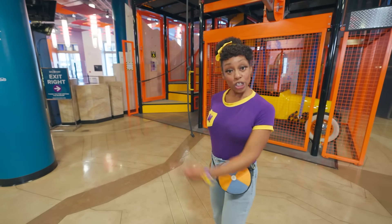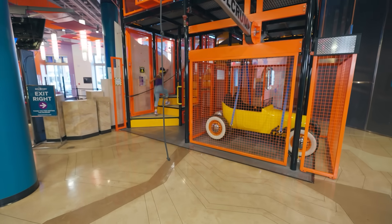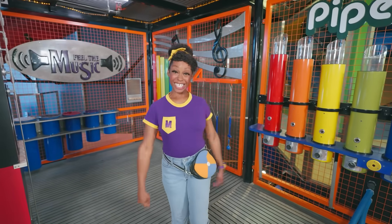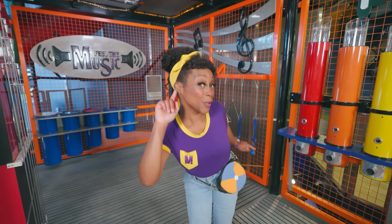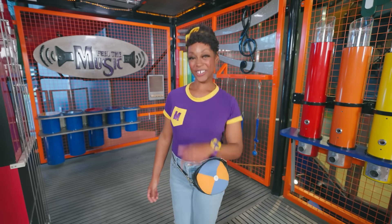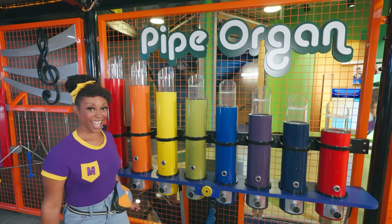Check out those stairs! I wonder where they lead. Let's go find out! This is a music room! Did you know when you hear a sound, it moves through your ear canal and makes vibrations that tell your brain what you're hearing? Very cool! And look — this room has so many things we can make music with and different sounds.